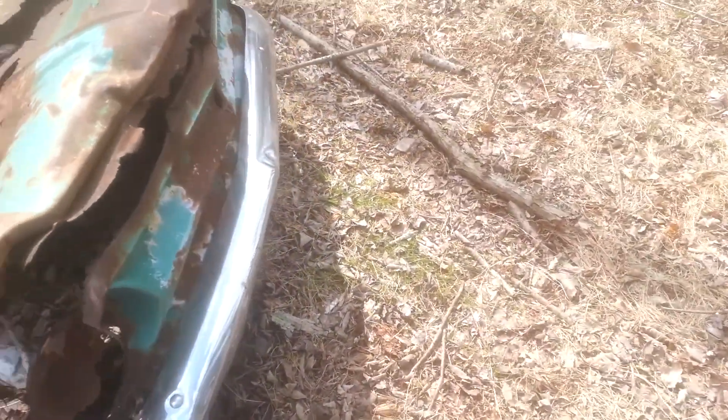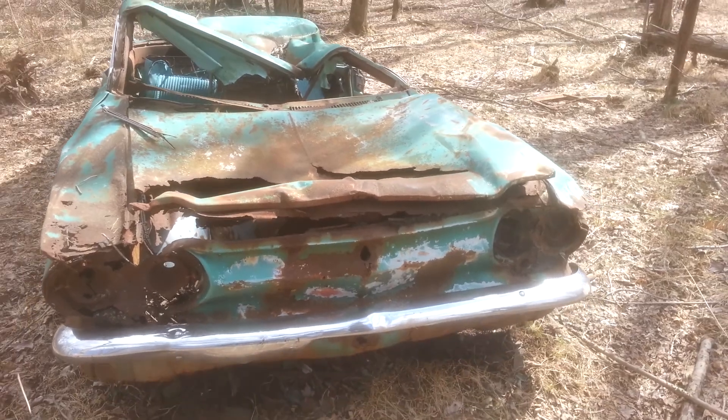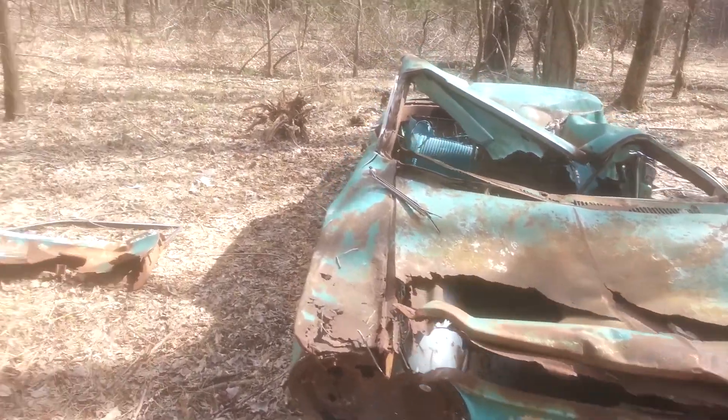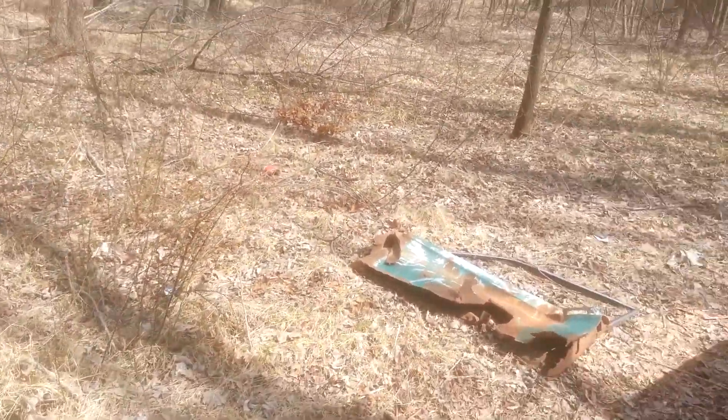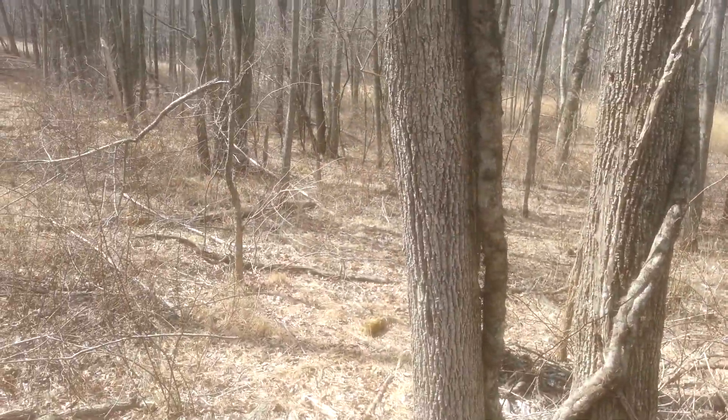I'm sure it was driving when it came back here. My jacket's getting ripped on the briars. I'm going to try to get a clearer path out of here.